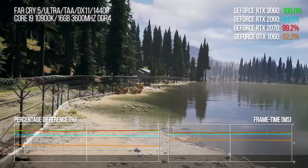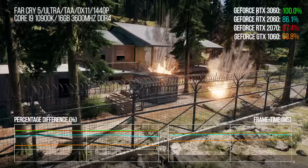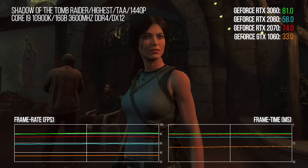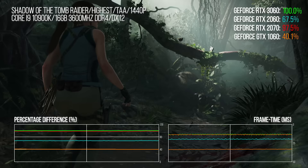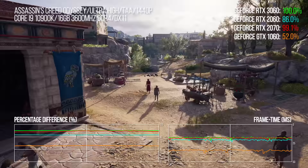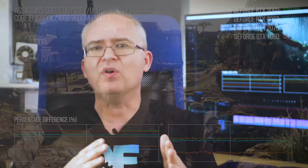The 2070 and 3060 are effectively trading blows throughout. In Shadow of the Tomb Raider, the 1060 delivers only 40 to 46% of the 3060's output — certain game engines just perform better on modern GPU architectures. In Assassin's Creed Odyssey we're back to a near-doubling of performance versus the 1060, with a small variable lead over the 2070, and the 2060 delivering around 85% of the 3060's throughput on average.